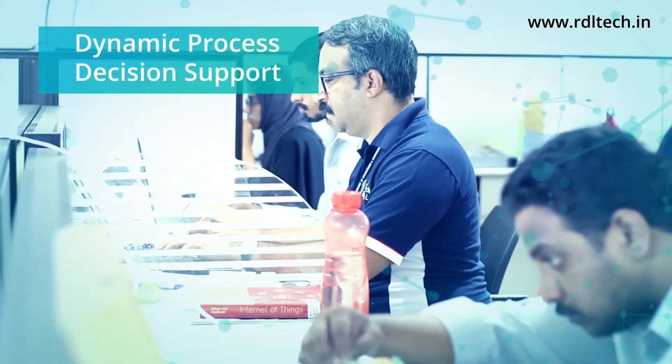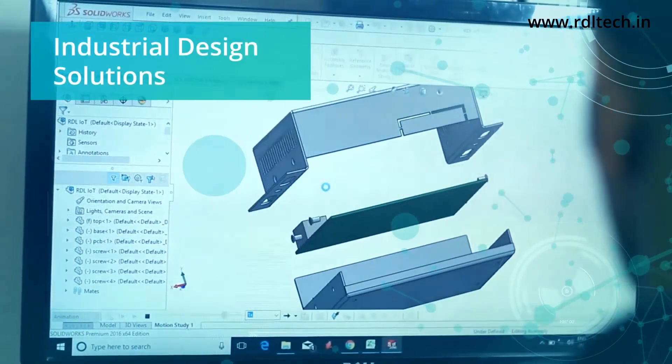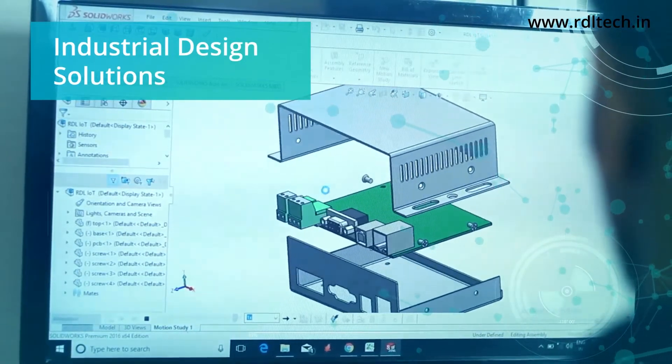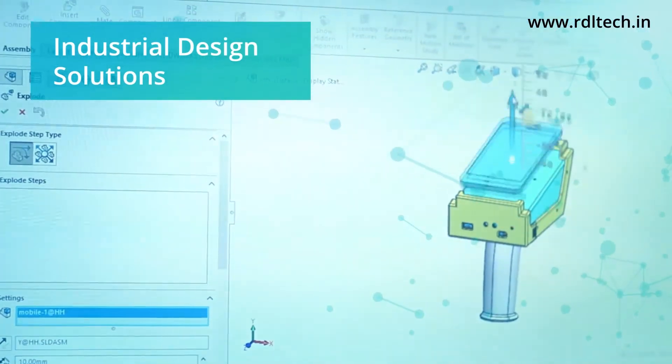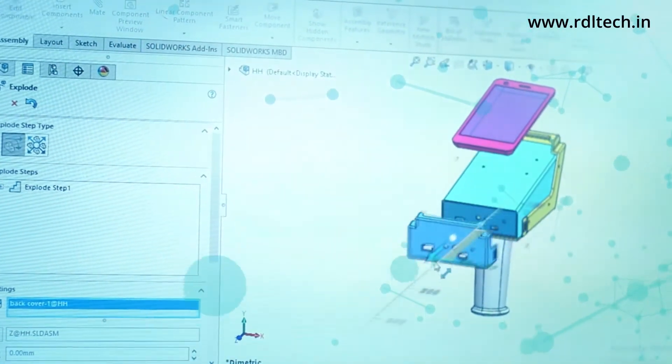RDL supports customers in making dynamic process decisions by providing industry-standard HMI designs. RDL also provides industrial-standard enclosure designs including all necessary documentation.